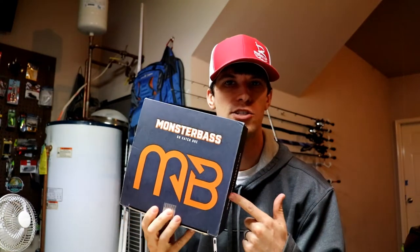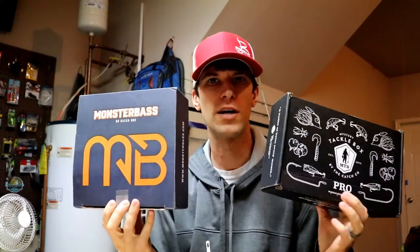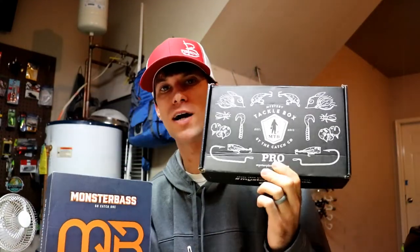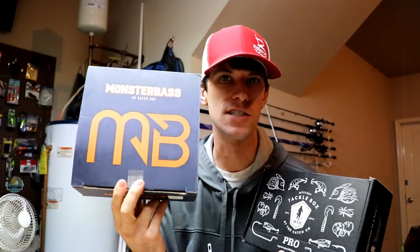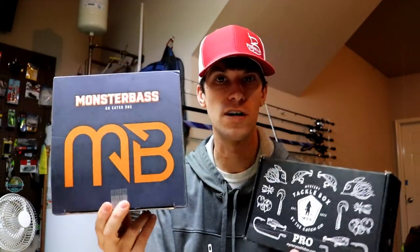My name is Brett, I run Bee Fishing. I do a giveaway with the MTB box every month — check out that last video on my channel to be entered. We've also got the new Monster Bass subscription for the next couple months to do a comparison. There's a misconception that Monster Bass is a regional box — that's a little bit of a sleight of hand. Both boxes are about $25 each.